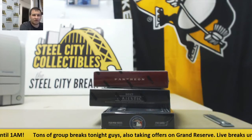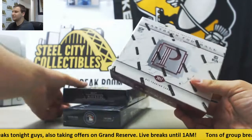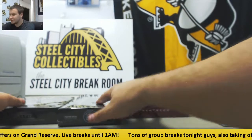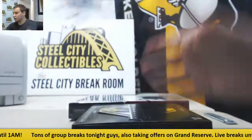We're going to live break here for Dave. We're going to have three different boxes: a 2017 Pantheon football, a 2017 Majestic, and a 2017 Museum Collection. We're going to go with the Majestic first, split that up with the baseball and then another Pantheon. Good luck to you.